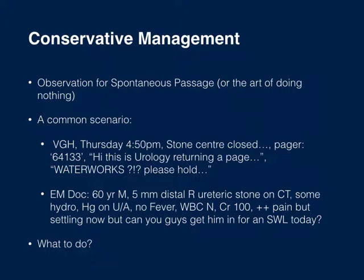Starting with conservative management — effectively the art of doing nothing. A common scenario: a Thursday afternoon, the stone center is closed, a page comes from emergency about a 60-year-old male with a 5mm distal right ureteric stone on CT, mild hydronephrosis, hematuria, no fever, normal white blood cell count, mildly elevated creatinine, and settling pain. He asks about getting an ESWL today. What do we do? There's a good argument to actually just watch these patients.